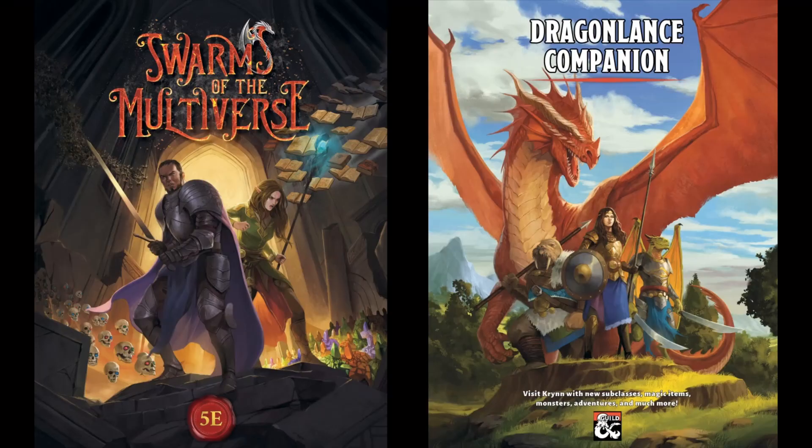Hi, it's Splinterverse. Welcome to another episode of D&D New Releases, where we offer first impressions of new third-party products for Dungeons & Dragons. We cover a selection of titles from Dungeon Masters Guild and Drive-Thru RPG each week. The titles are presented in alphabetical order, and all of them are linked in the video description. Purchasing the books using those links helps the channel.